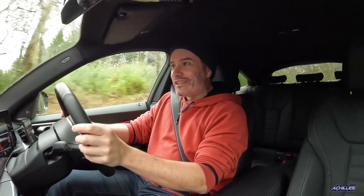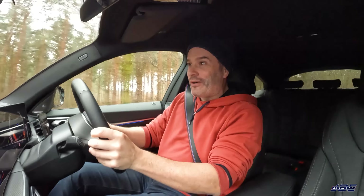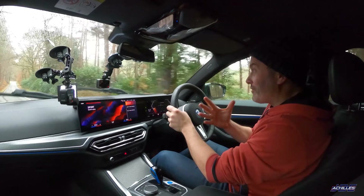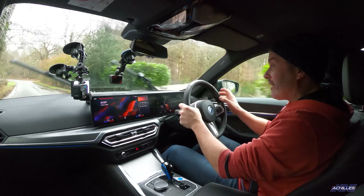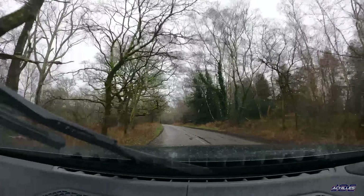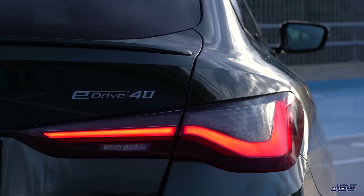Thanks a lot for watching — hopefully you enjoyed this rather simple first drive video. The weather was really against me today, but hopefully I've got across how I feel about this car. It really is the first electric BMW that I've enjoyed in terms of driver involvement and driver dynamics. It's not perfect, but it feels so much better than the M50 — I just can't get my head around that.